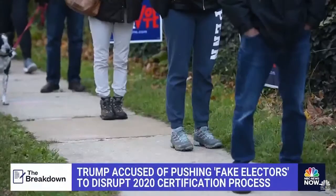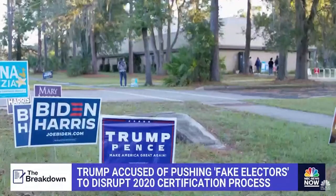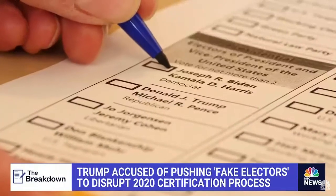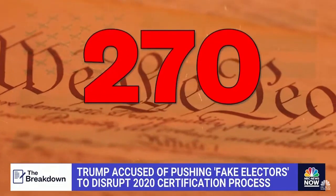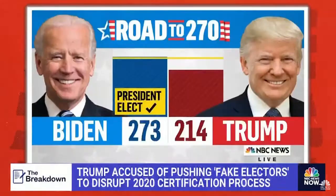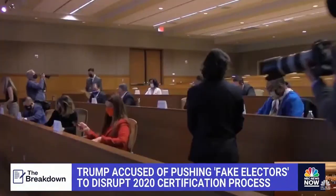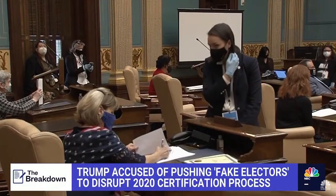You probably know how a presidential election works. Voters in all 50 states head to the polls to choose who they want as president. If enough voters back a certain candidate, that candidate gets Electoral College votes from that state. The winner needs 270 — that's the magic number. Here's the road to 270. You typically don't see what happens next because it's usually a formality, as members of the Electoral College pick it up from there.